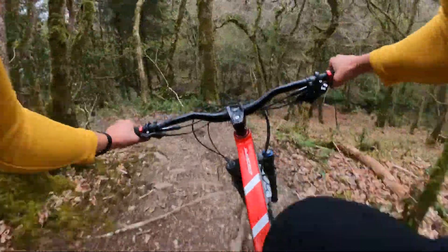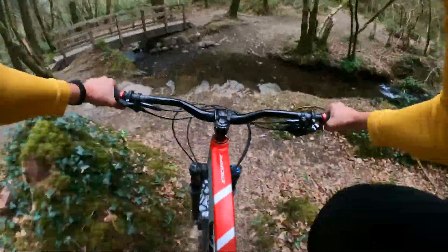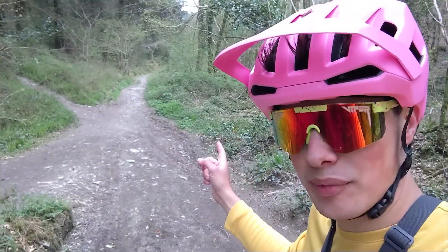Nice and loose here and rocky. Rock roll, then we're going to go right off the drop and then through the river. We are down by the river, which is where we were last week - just a slightly different way of getting there. And now we are going to do what we did last time and head up this climb.